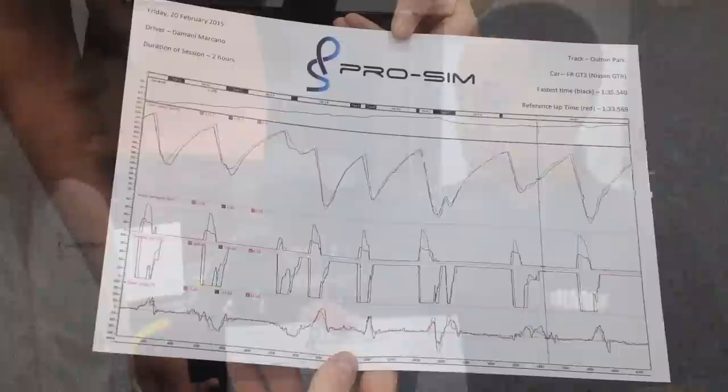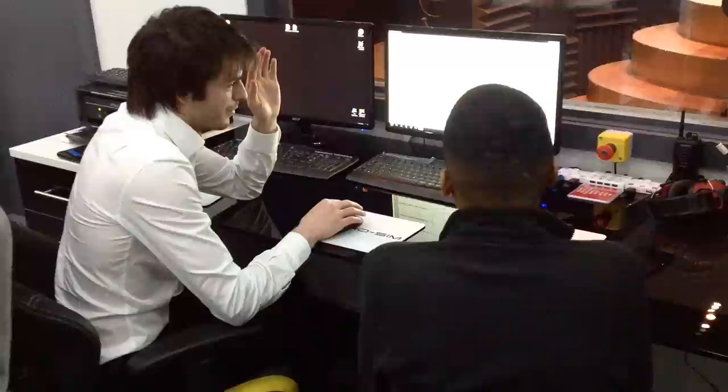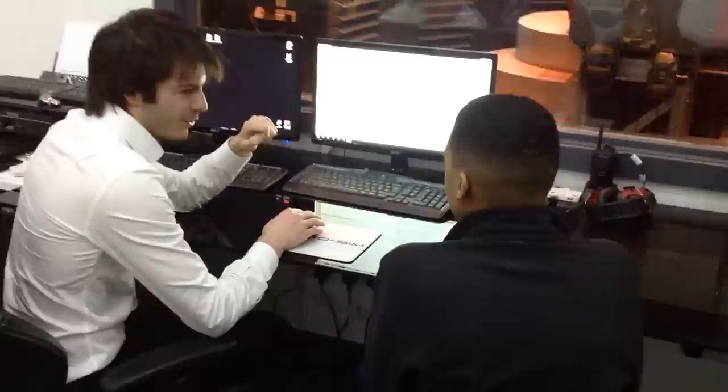We've just finished a really productive day here at ProSim, just finished going through the data with Adrian. How did I do today? You're only just over a second off, which I think for your first time in a car that you've never driven or probably even seen much about is really good. The progression, which to be honest is the main thing for a driver at your stage of development, was really exceptional.